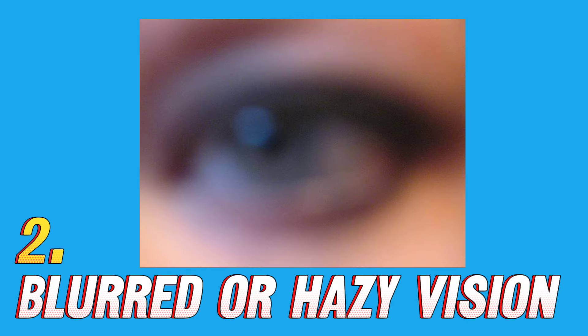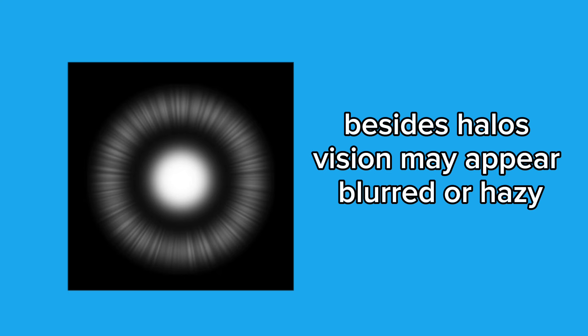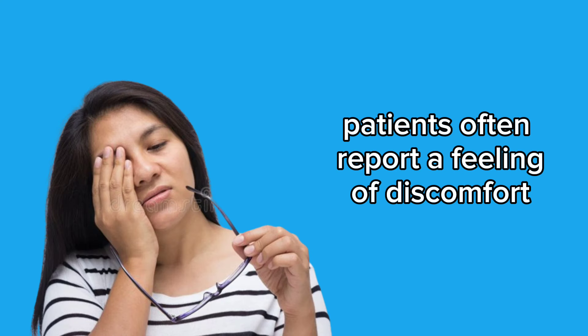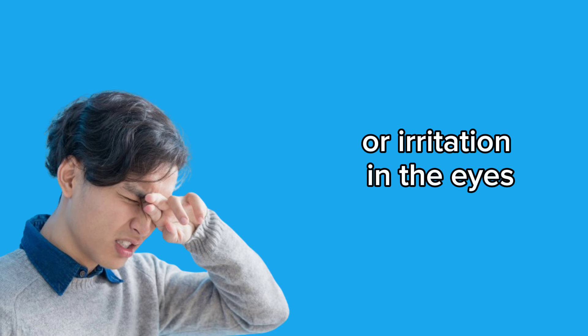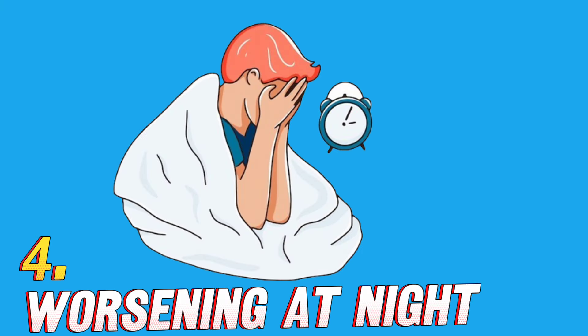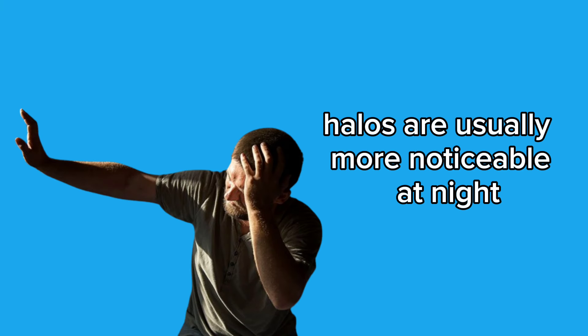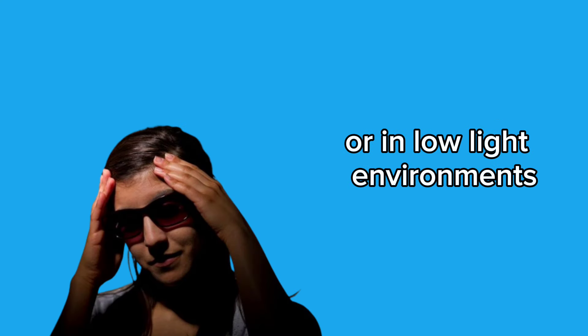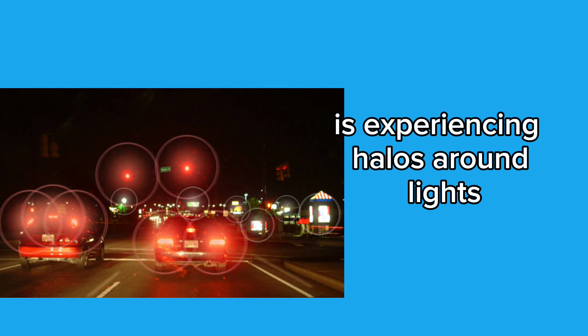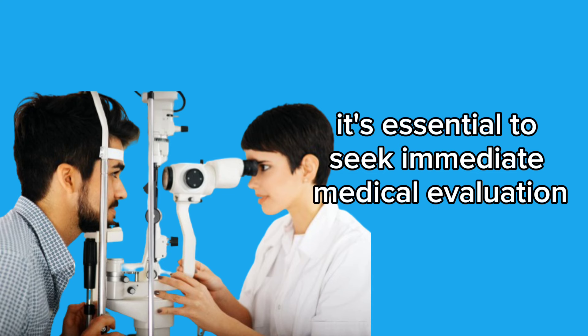2. Blurred or hazy vision — besides halos, vision may appear blurred or hazy, making it difficult to focus on objects and details. 3. Feeling of visual discomfort — patients often report a feeling of discomfort or irritation in the eyes, especially when looking at light sources. 4. Worsening at night — halos are usually more noticeable at night or in low-light environments. If you or someone you know is experiencing halos along with other glaucoma symptoms, seek immediate medical evaluation.